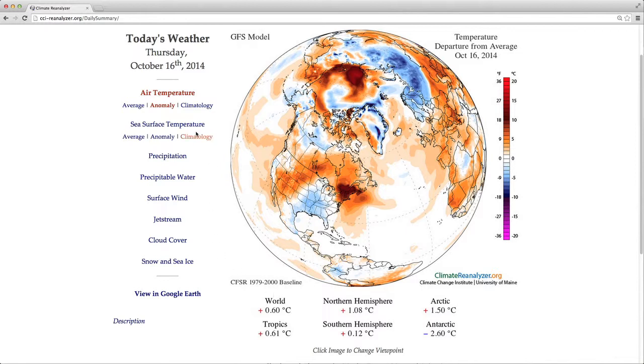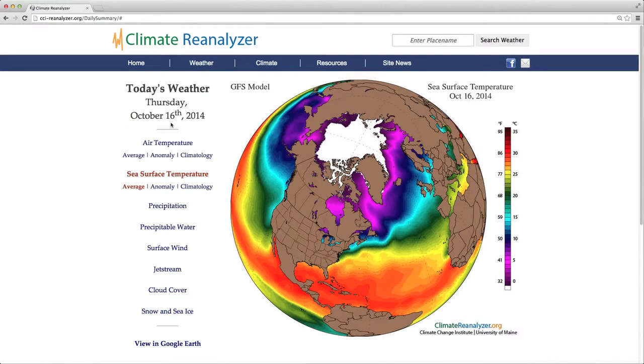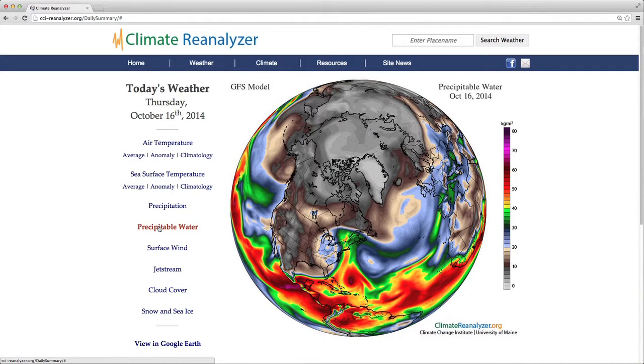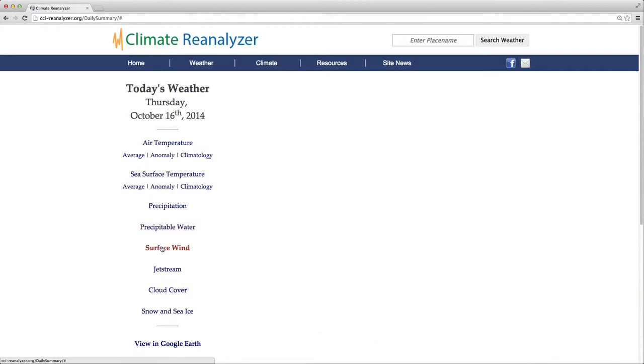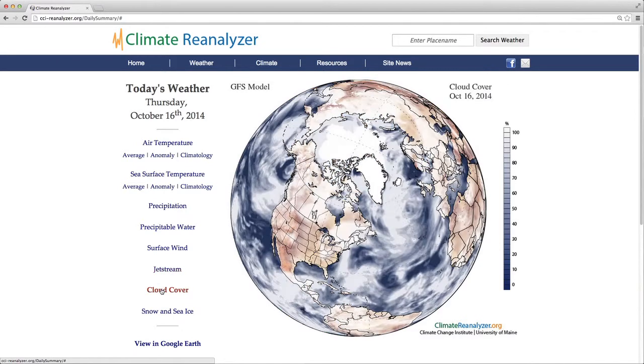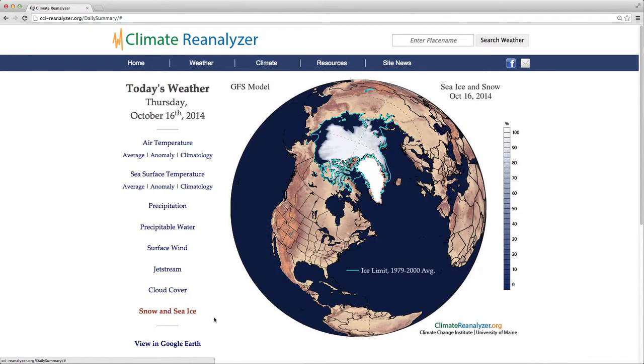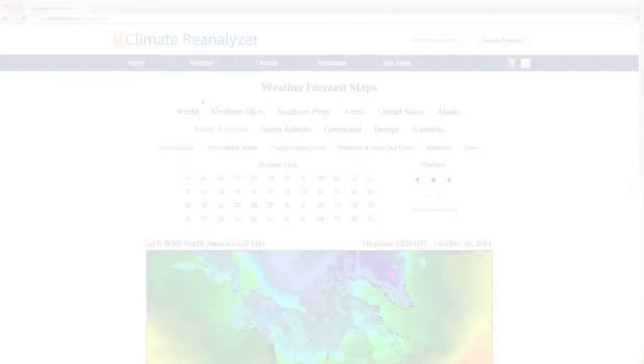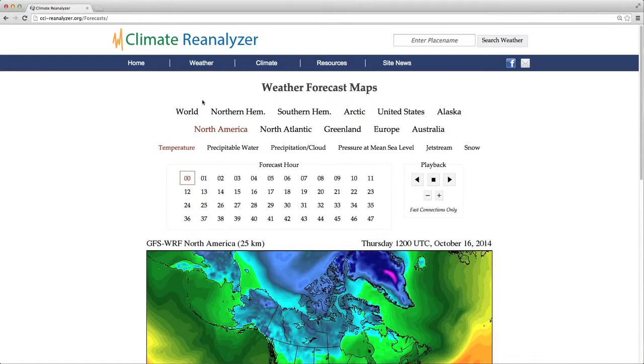Other metrics that we can look at include sea surface temperature, precipitation, precipitable water — which is a measure of humidity in the atmosphere or moisture content — surface wind, jet stream, cloud cover, and snow and sea ice. Climate Reanalyzer also has weather forecast maps and animations. On some devices, images on this page may appear too large to fit on the screen. If this is the case, use the zoom feature on your web browser to shrink the viewport.